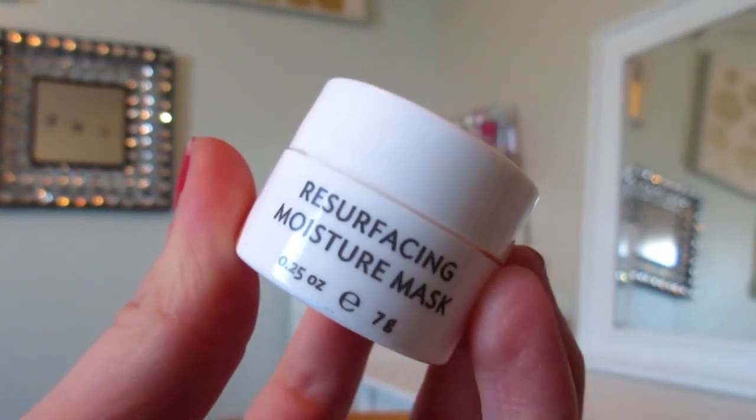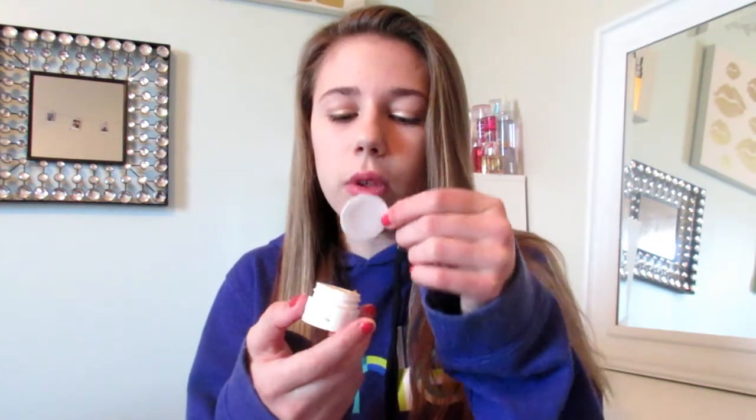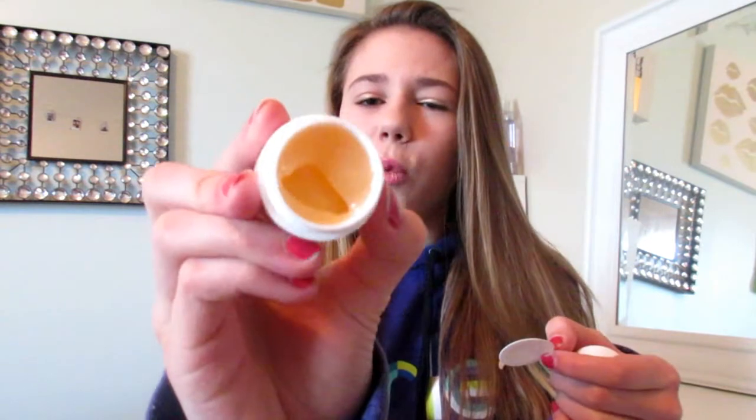So this is a True Botanicals Resurfacing Moisture Mask. I get masks in here a lot and I honestly just don't try them out because I'm afraid they're going to break out my skin — I tried one one time and it really broke out my skin. So I may try this. It's kind of a small sample. It looks really gooey and it smells kind of weird. It's kind of a coral color. I'm not really that excited about this, but it's okay.